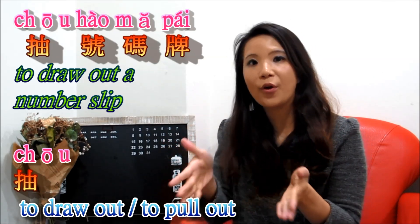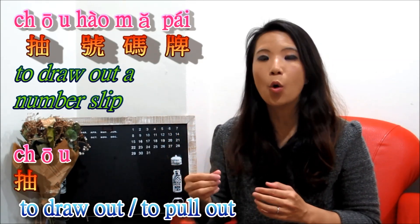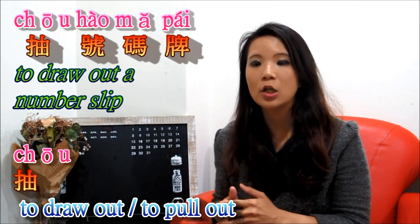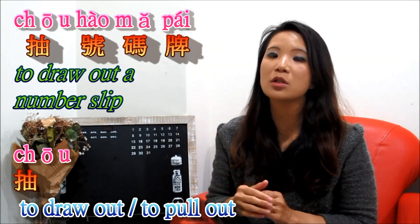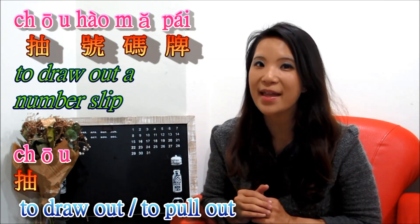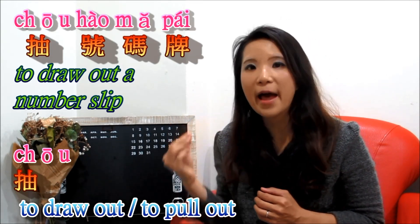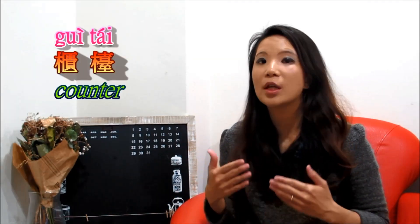Anyway, for the people, you have to 抽号码牌. 抽 means to pull out or draw out, and 号码牌 is a number plate. So you draw a number and wait until your number comes up in the bank, then you can go to the counter. 抽号码牌 literally means to pull out or draw out a number plate, but as you can see in our picture, it means to take a number card or number slip.